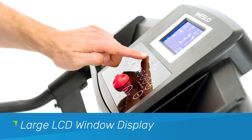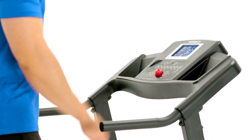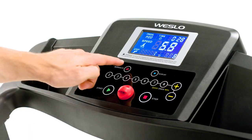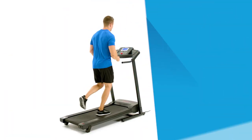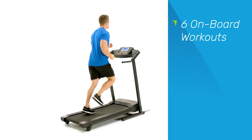The large display provides all of your vital stats like time, distance, speed, and calories burned. And get a new challenge each day and choose from 6 onboard workouts, all designed by a certified personal trainer.